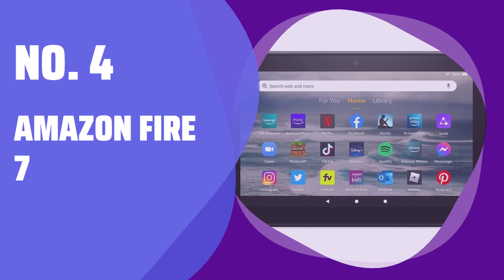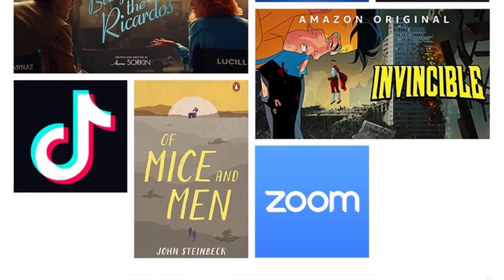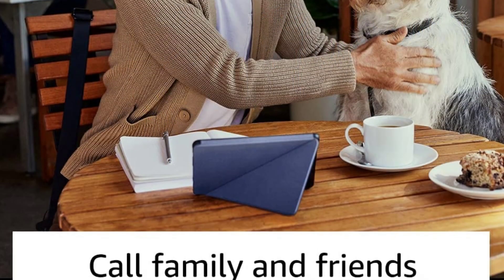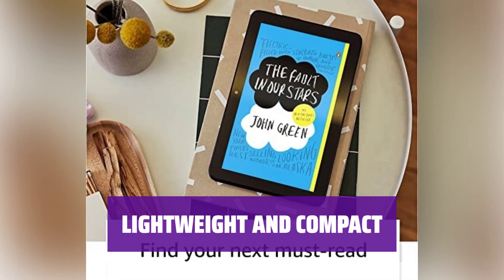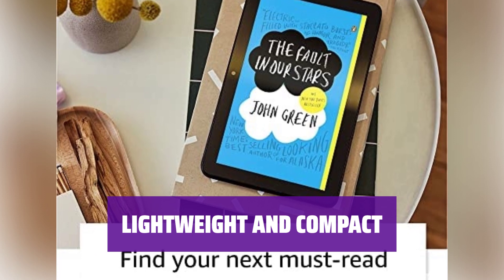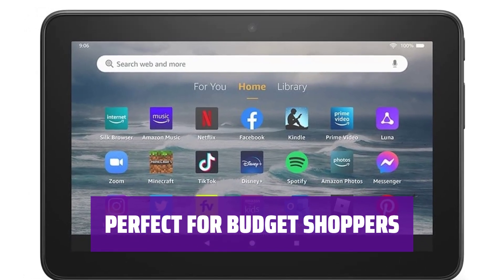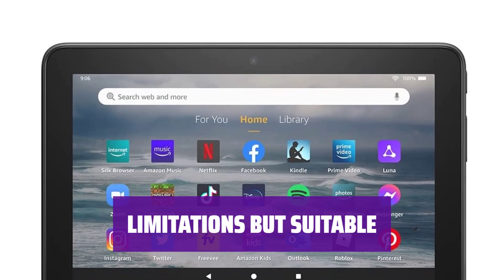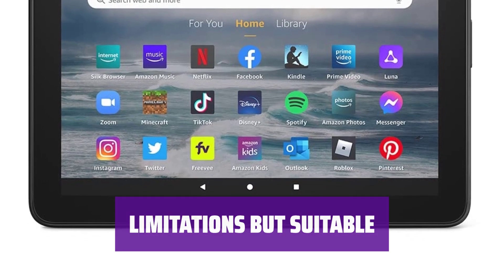Number 4: Amazon Fire 7. Looking for a budget-friendly tablet option? The Amazon Fire 7 is a great choice for reading, watching videos, and basic productivity tasks. With its lightweight and compact design, the Fire 7 is easy to carry in a backpack or handbag. If you're on a tight budget or simply curious about owning a tablet, the Fire 7 is the ideal choice. While it may not run the latest games or have as many apps as an iPad, the Fire 7 excels at streaming shows and movies.